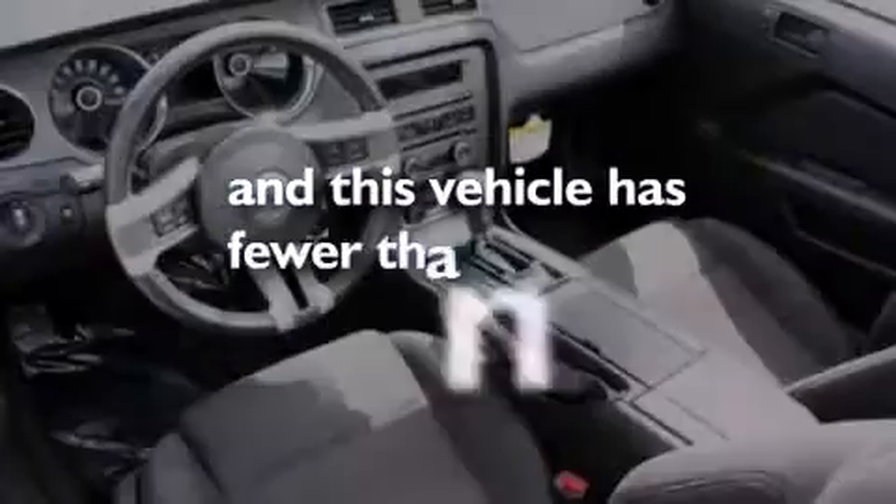Air conditioning, cruise control, and this vehicle has fewer than 25,000 miles on the odometer.